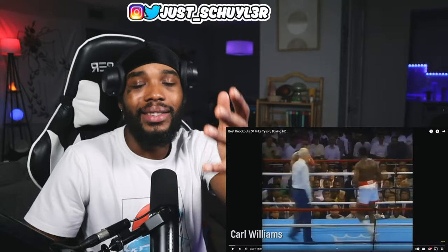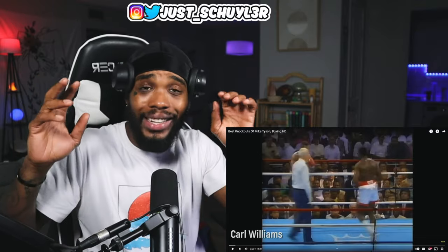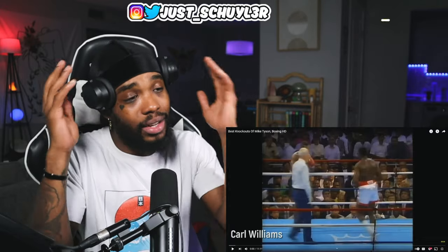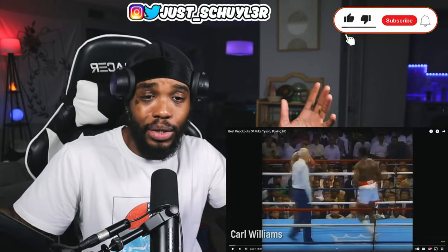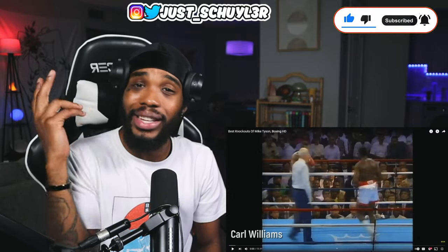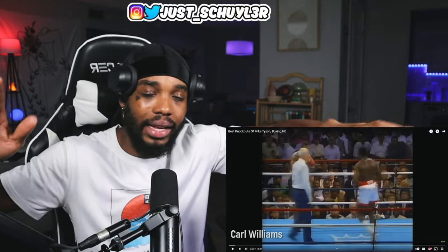What's good everyone, welcome back to Skylar Reacts, or if it's your first time, welcome to Skylar Reacts. Today we got something a little bit different — we got Mike Tyson best knockouts in HD. I hope you guys enjoy. As always please leave a like, comment, subscribe. Let me know in the comments: do you guys enjoy the Mike Tyson highlights reaction thing?